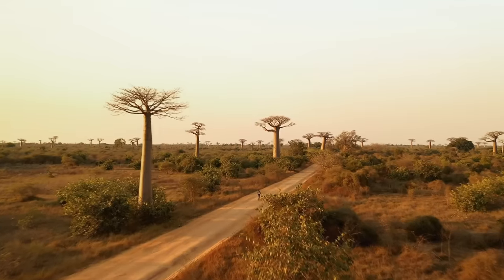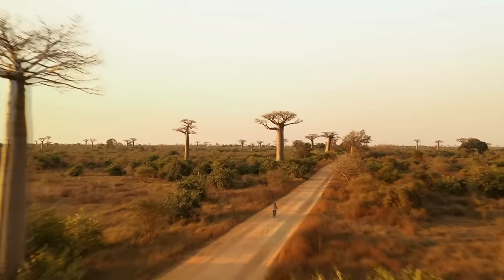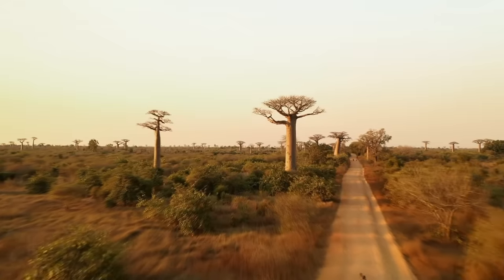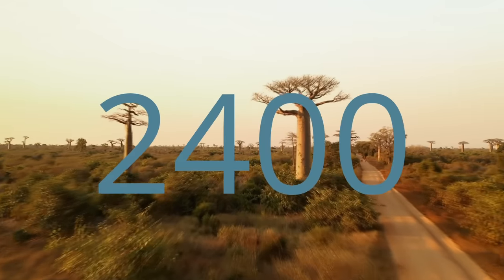First up we have this beautiful chungus of a tree known as the baobab. They are a genus of eight tree species native to Africa and Australia. They are among the longest lived trees — one individual that died in 2011 was found to be about 2,400 years old.